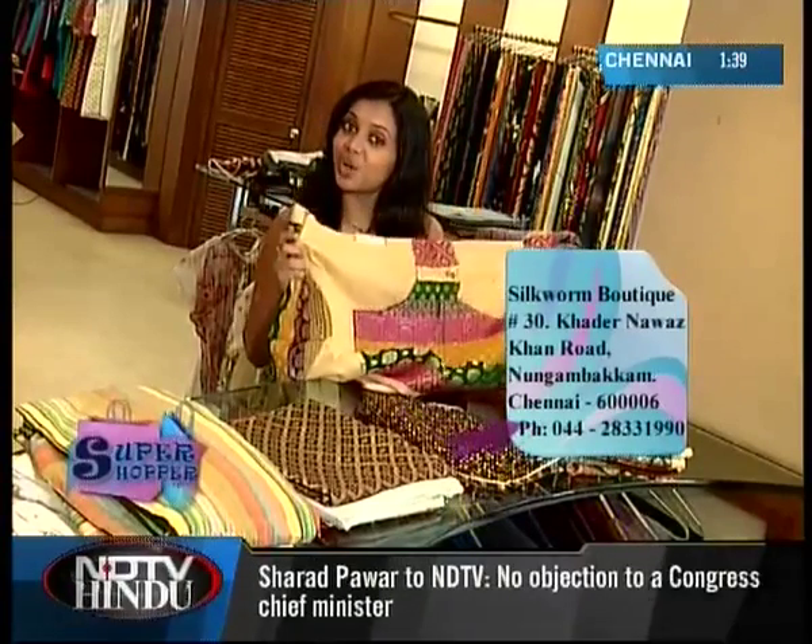I hear that Silkworm Boutique also has an excellent tailoring service. I'm going to find out with this beautiful blouse. So while I get all brocaded up, you guys go find out what my co-shopper is up to.